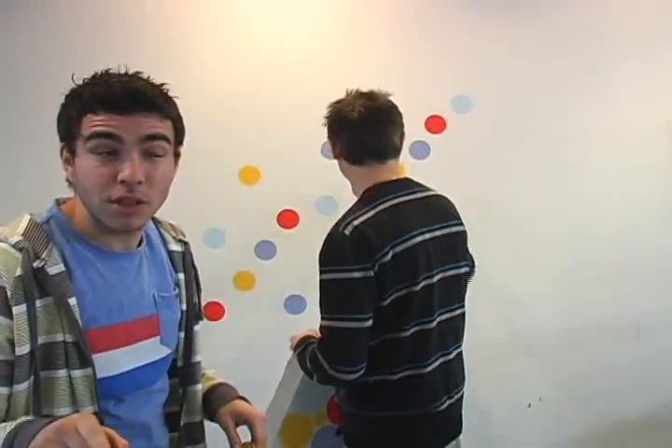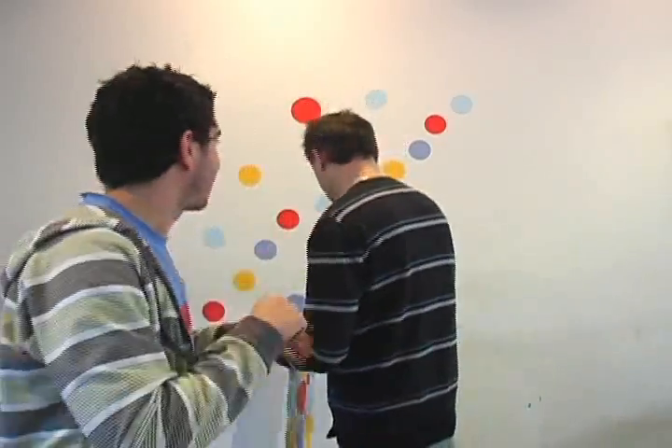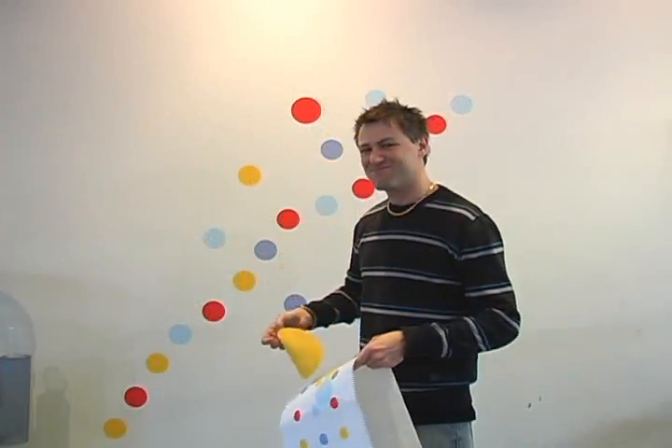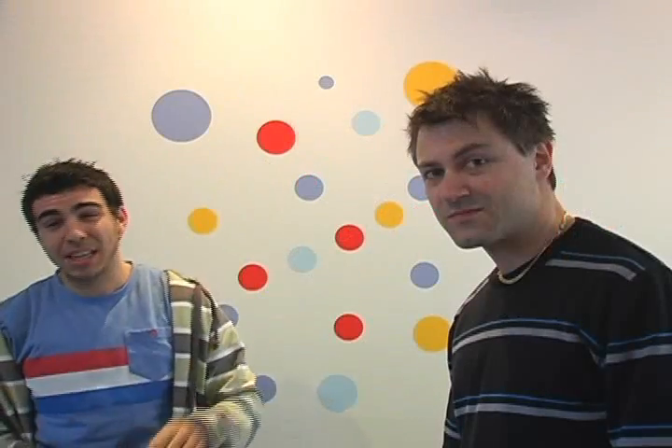Now it seems they're non-toxic and removable. So as you can see, two totally uncreative people can make a wall that looks pretty plain look pretty funky.